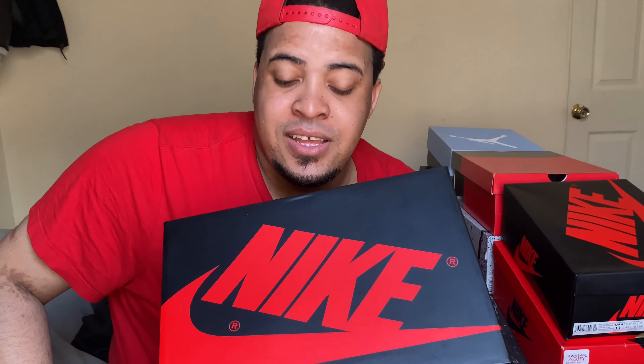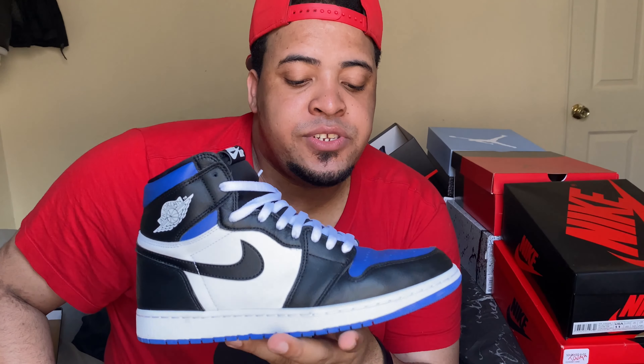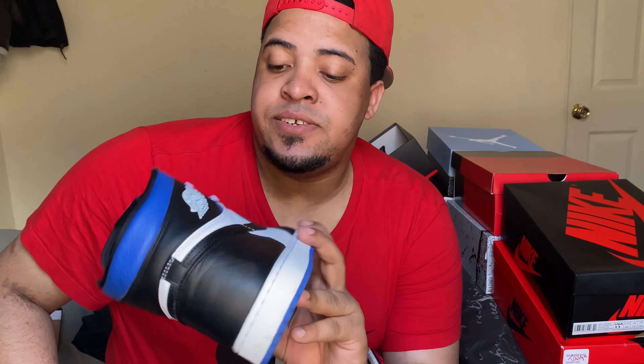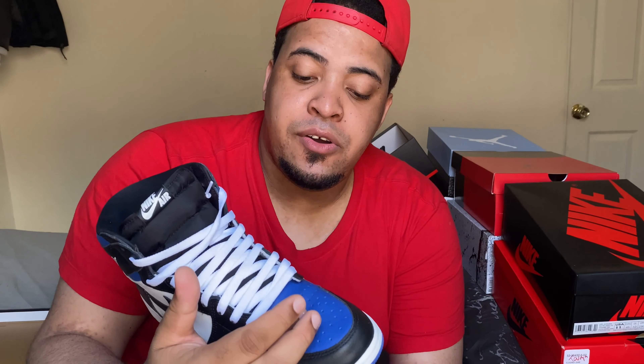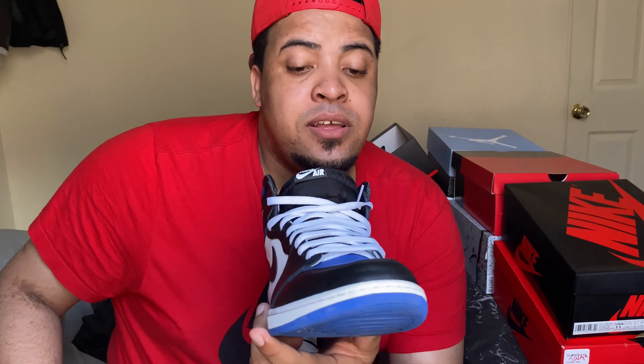The next one released on May 9th — a day after my girlfriend's birthday, which made it extra special — at a retail price of $170. This is the Jordan 1 High Royal Toe, one of the most beautiful shoes that released this year. It features white panels with royal blue on the toe and other areas — not exactly what we expected, but still so fire.